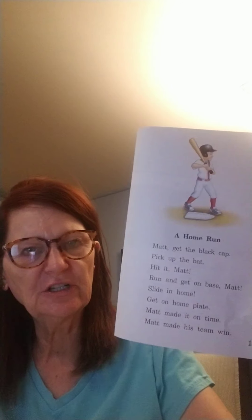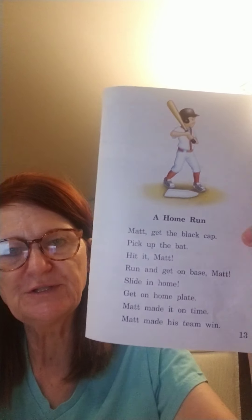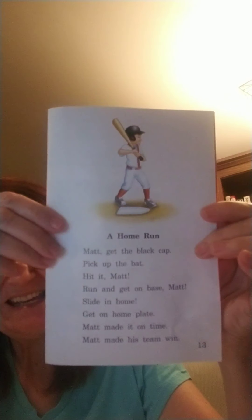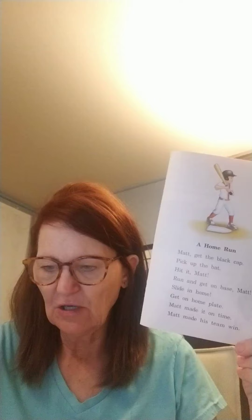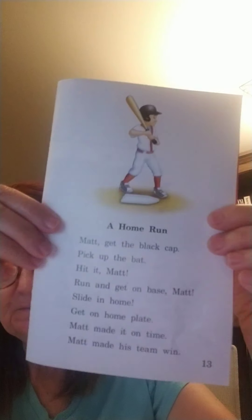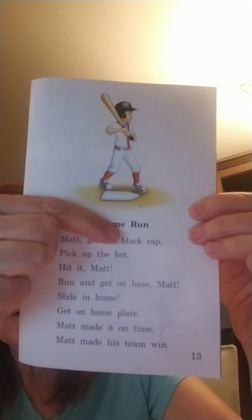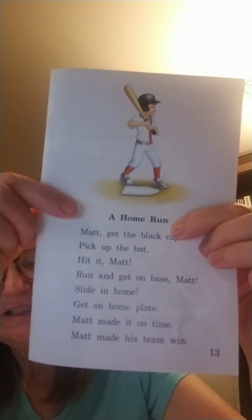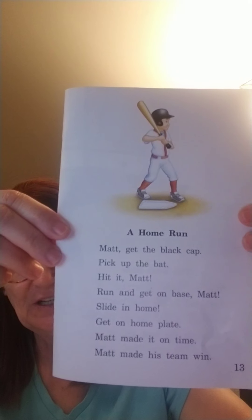You can look at this picture and I bet you already know what sport our friend is playing. Yes, he's a baseball player! Give me a thumbs up, baseball players. We are looking at the title and the title says 'A Home Run.' Do you know what a home run is? They hit that ball far, far, far and they run around those bases, don't they?